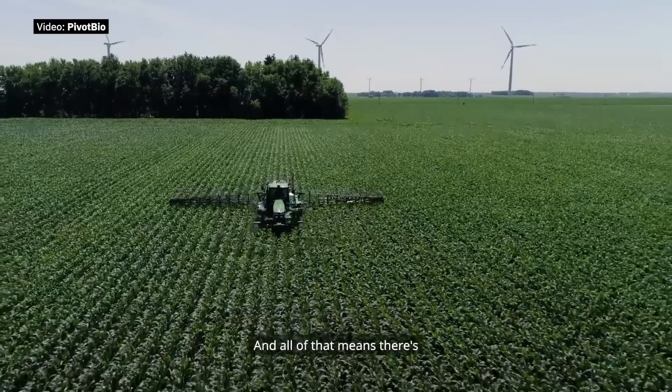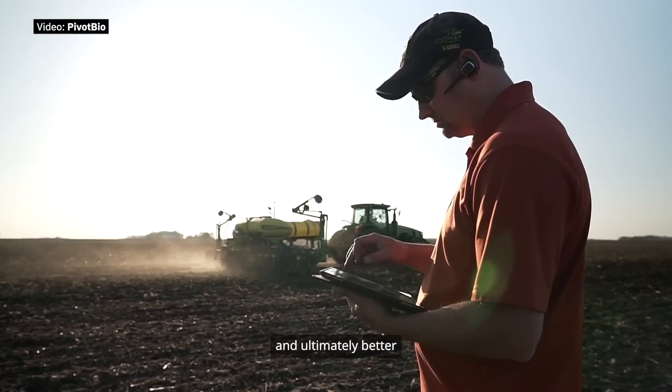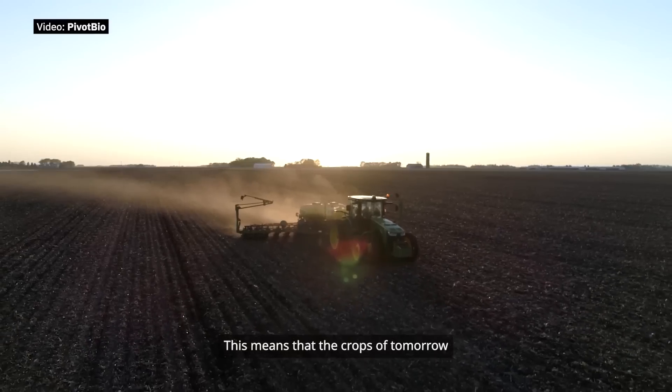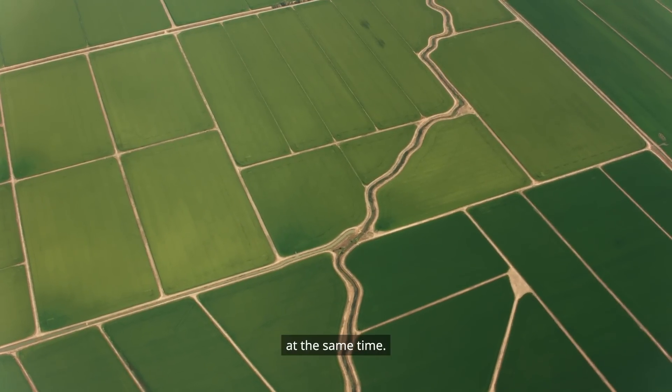And all of that means there's a much more efficient process that's better for a farmer's bottom line and ultimately better for the environment. This means that the crops of tomorrow can be efficiently harvested and sustainably produced at the same time.